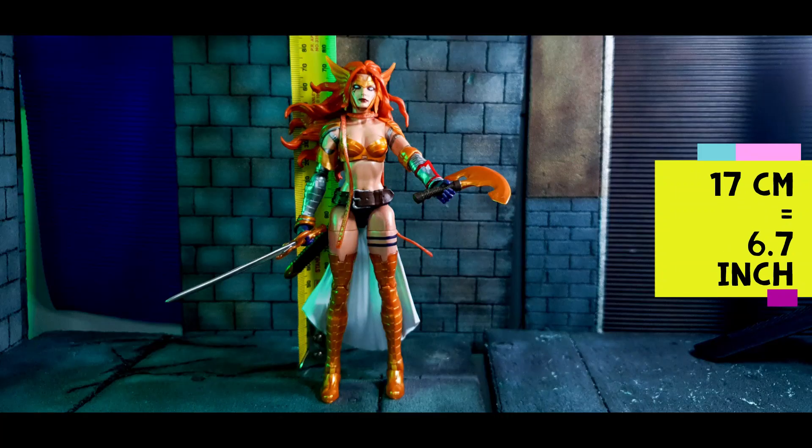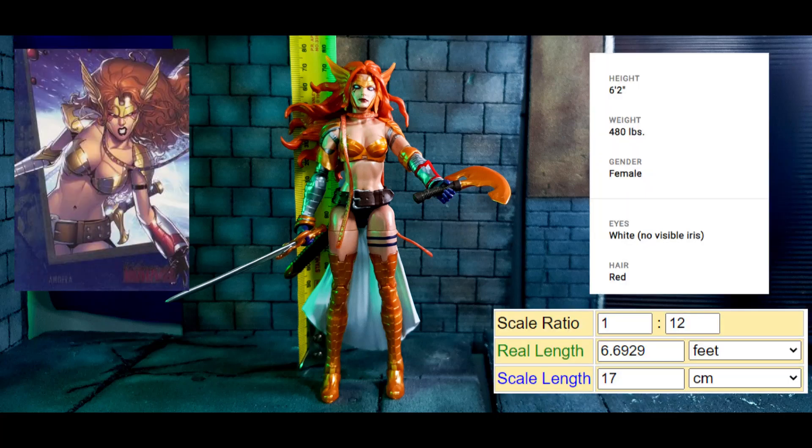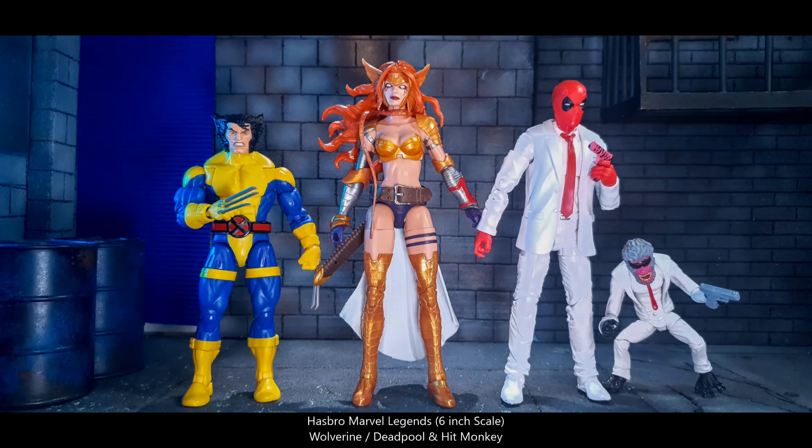The figure stands 17 centimeters or 6.7 inches tall. According to marvel.com, Angela is 6 feet 2 inches. Here she is beside Wolverine, Deadpool, and Hit-Monkey.